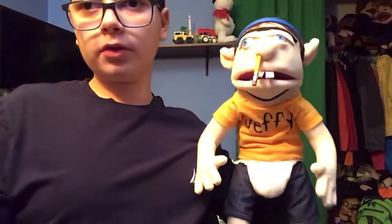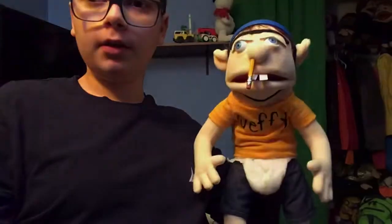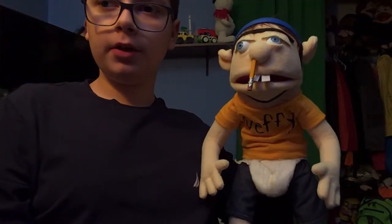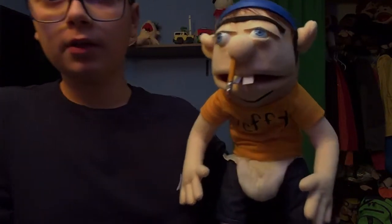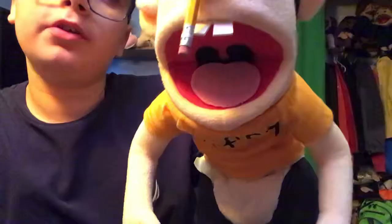Hey guys, it's Toys and More here. Today we're going to review this really cool Jeffy puppet. It is made by Evelinka Puppets, and that's the company that makes Jeffy's family members too.